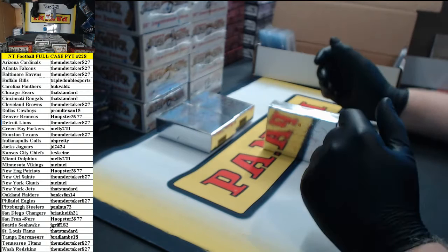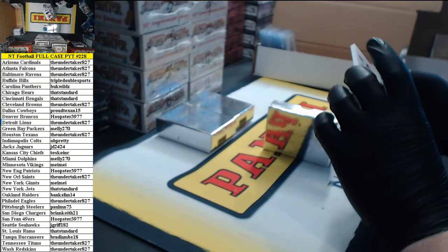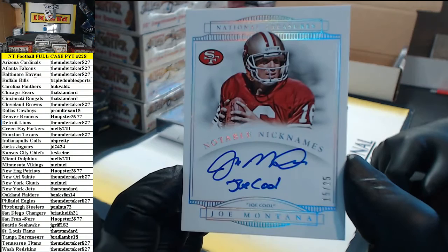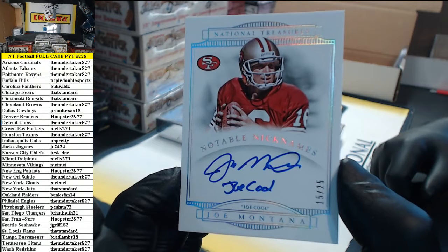Carolyn, you don't even have the Giants — Maymay's got the Giants. Number 15 of 25, Notable Nicknames — Joe Montana. Joe Cool. Going to the Hoopster. The Goat, the greatest of all time.